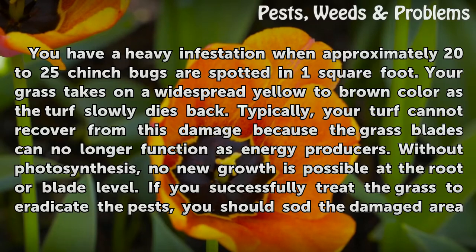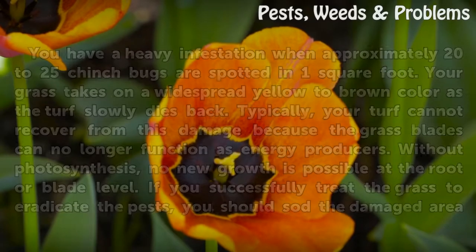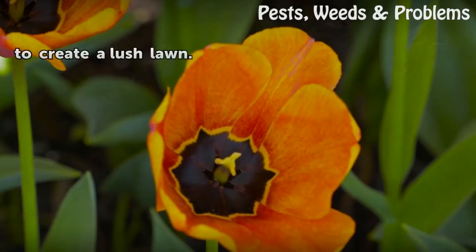If you successfully treat the grass to eradicate the pests, you should sod the damaged area to create a lush lawn.